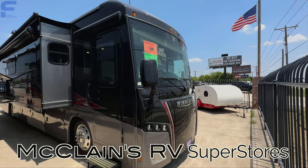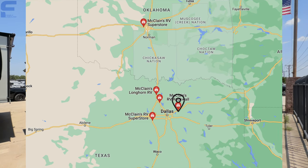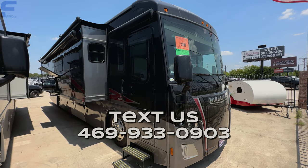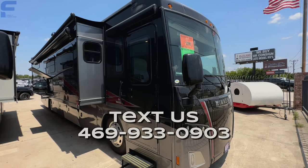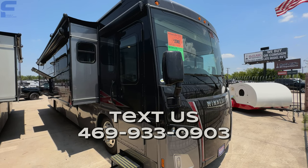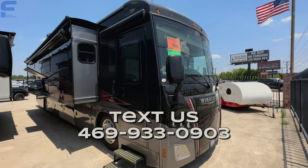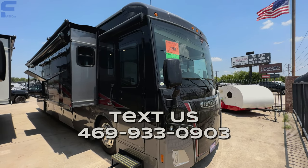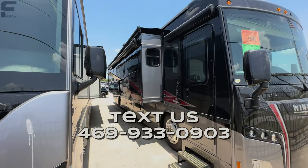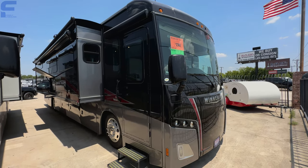We are here at McLean's RV Superstores in Rockwall, Texas. If you're interested in this RV, we're here to help be like a middleman for you in purchasing your RV. We vetted about a dozen different dealerships here in Texas and really felt strongly that McLean's was one of the best dealerships in America. If you're interested in purchasing this RV, you can text us at the number on screen — they have five different locations.